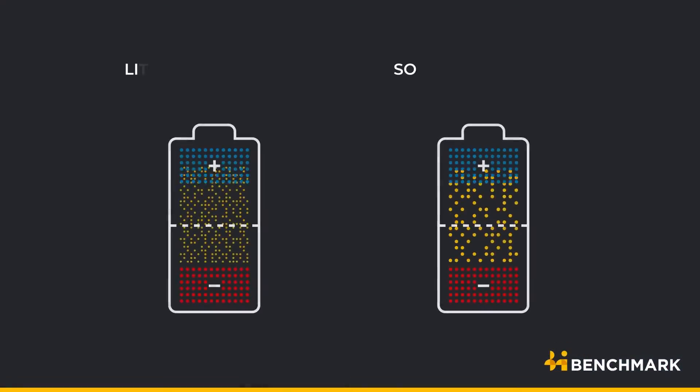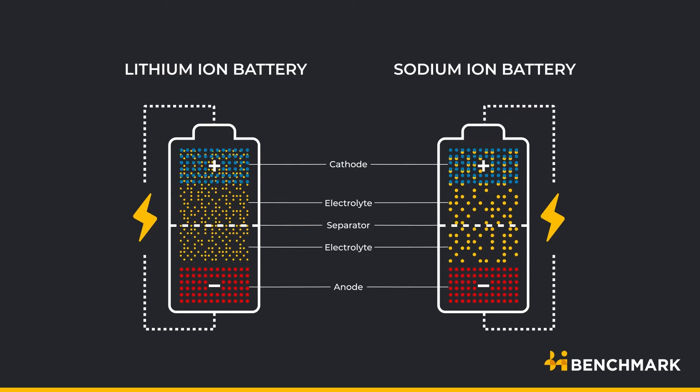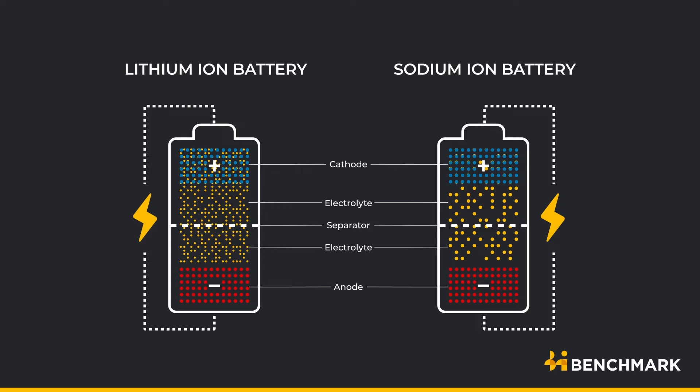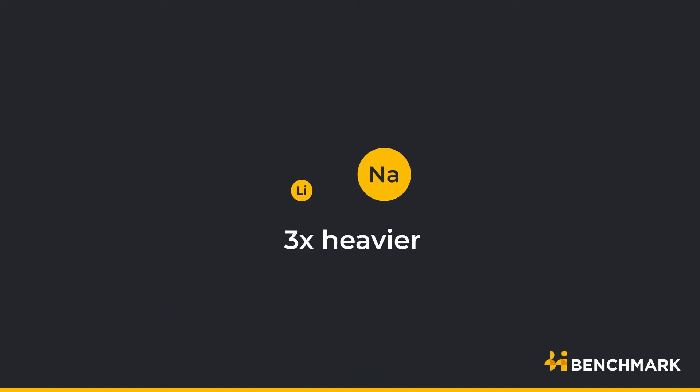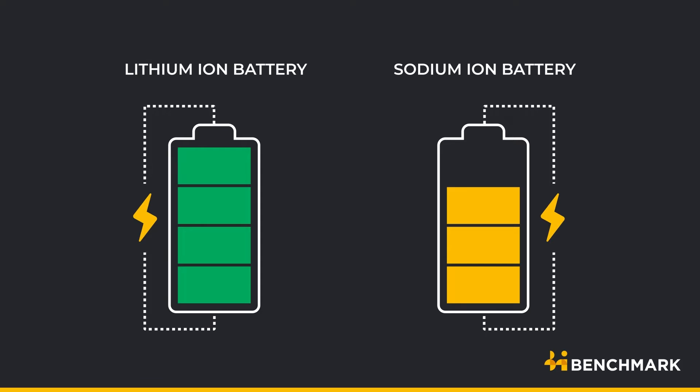The electrochemical reaction of a sodium-ion battery is similar to that of a lithium-ion battery. Where sodium-ion batteries differ is the type of ion being used. Sodium-ions are about three times heavier and four times larger than lithium-ions, which impacts the energy density of the batteries.